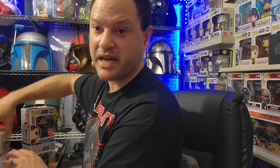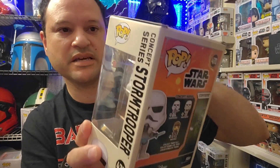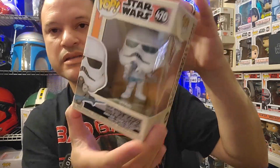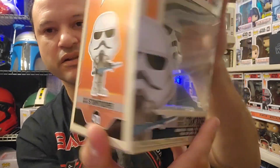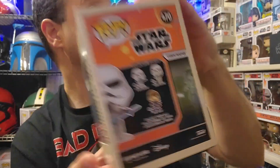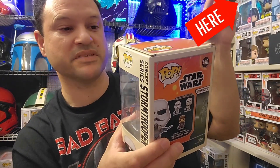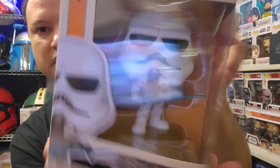Next one is another oldie that I don't have just yet — this one came out maybe a year and a half or two years ago. This is the Concept Series number 470, the Stormtrooper with the lightsaber, or laser sword as they called it back in the old days. This is going to add to my collection of the Concept Series.